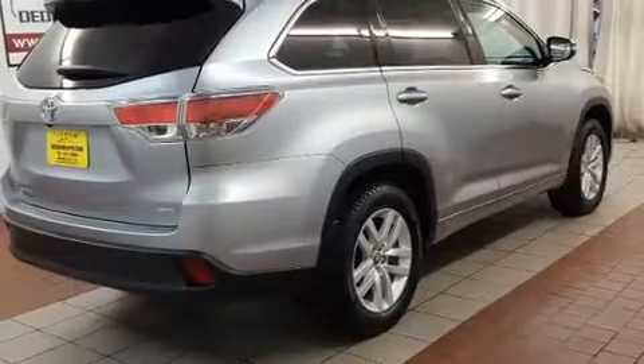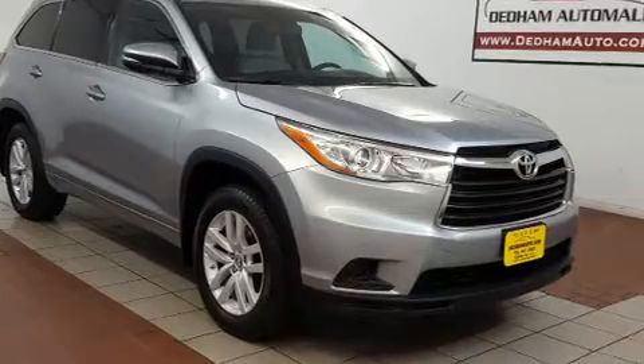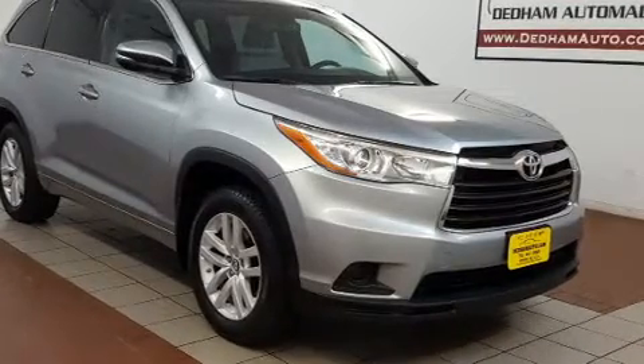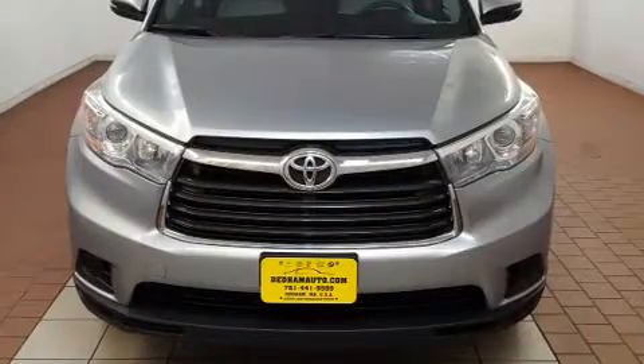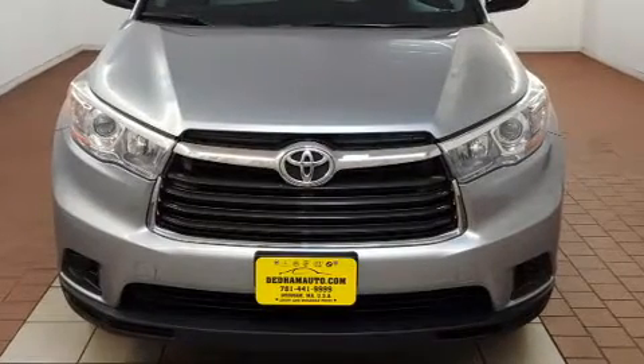Toyota prioritized comfort and style by including a rear window wiper, one-touch window functionality, a trip computer, fully automatic headlights, turn signal indicator mirrors, remote keyless entry, and power windows.